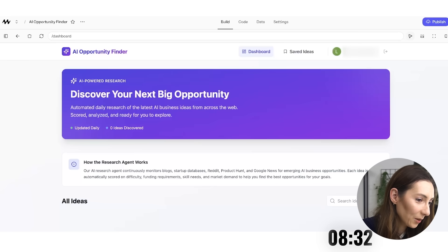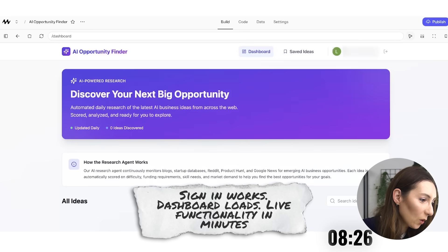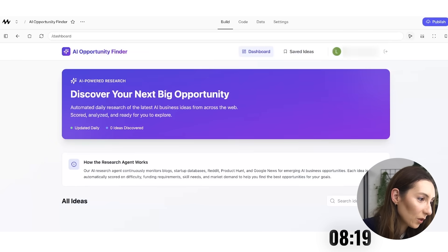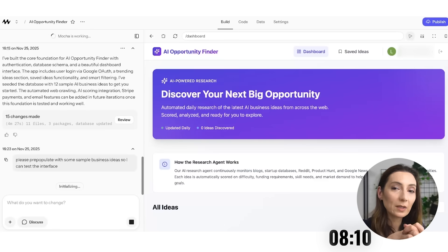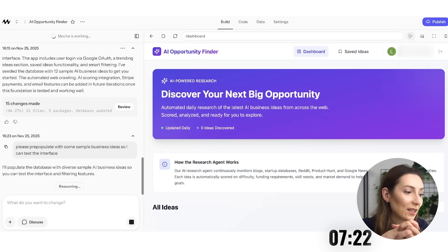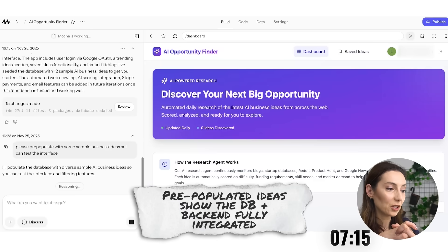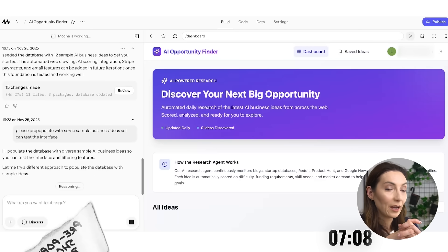Let's test the sign in. I'm logged in and I would be able to see all of my saved ideas in my dashboard. Obviously nothing is populated so far, so I'm asking it to pre-populate with some sample business ideas to test the interface. We still have about seven minutes left. If it can pre-populate with business ideas, it means it already has integration with a database, and I would not have needed to integrate with Firebase or Supabase.